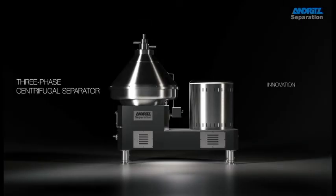Innovation. Reliability. Quality. Efficiency. Three-phase centrifugal separator. Maximum reliability and highest efficiency separation in total combustion operation.